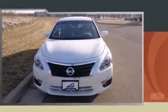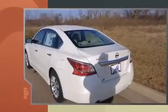Outstanding design defines the 2015 Nissan Altima. This four-door, five-passenger sedan is waiting for you to take home. Under the hood, you'll find a four-cylinder engine with more than 170 horsepower, providing a smooth and predictable driving experience.